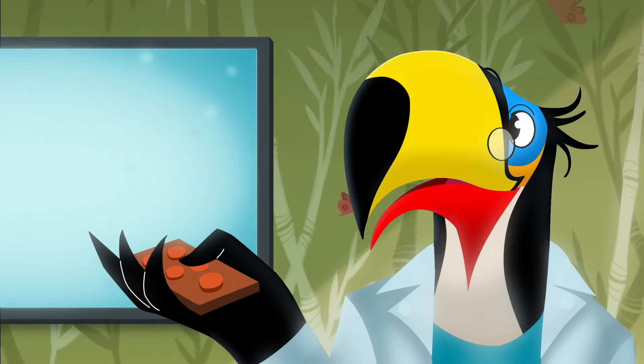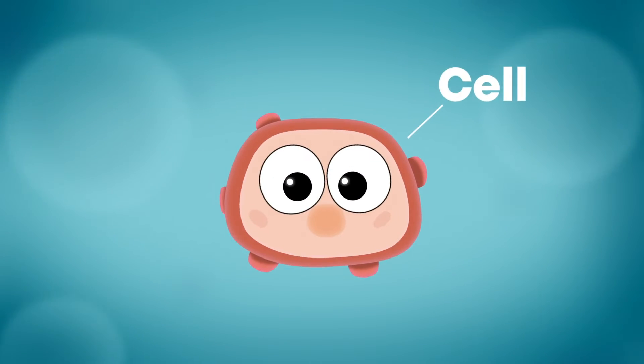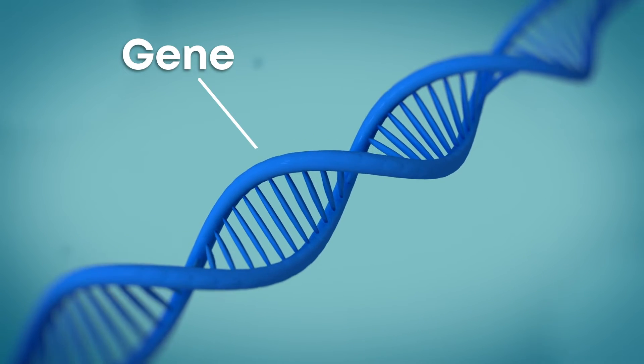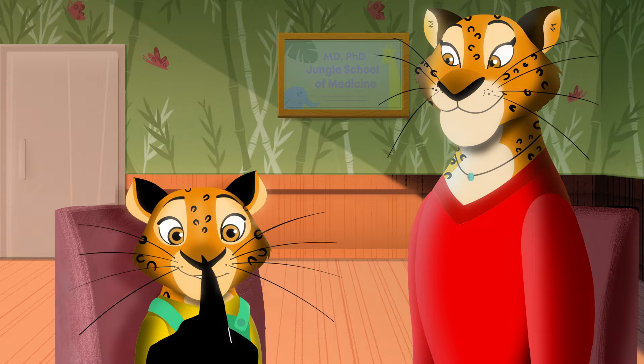Let's start with the basics. We are made of billions of cells that work together to keep our bodies running. Inside each cell are genes, which hold the instructions for how we look and allow our bodies to work properly. Genes are why I have feathers and you have fur.